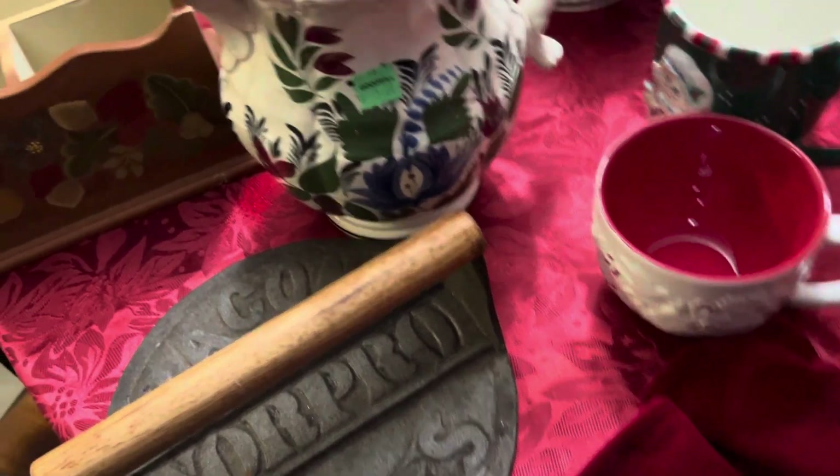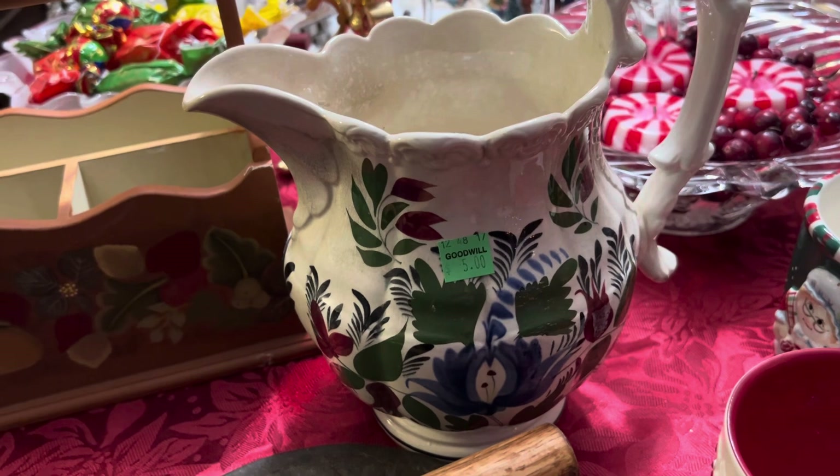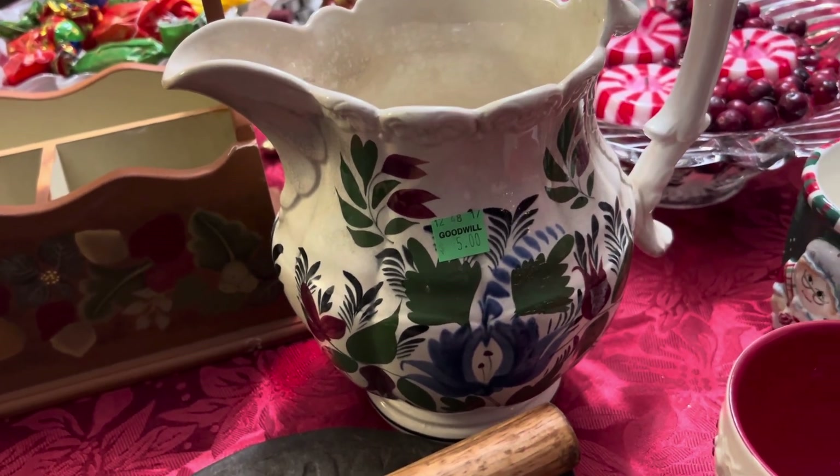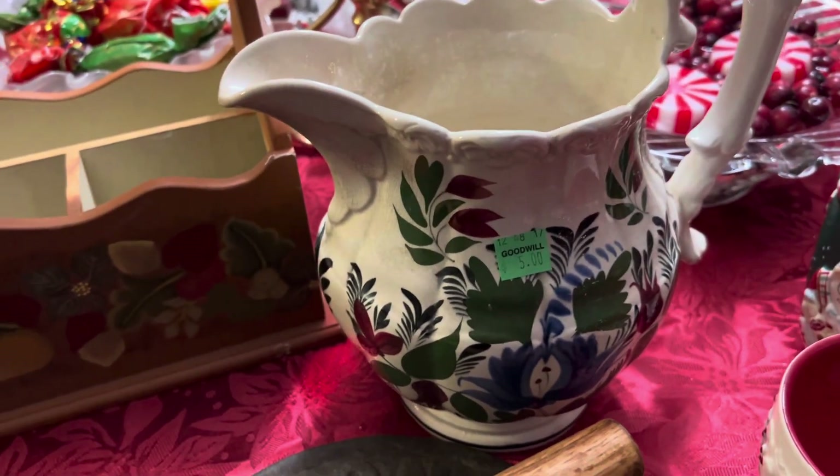This picture I've had for a little while and haven't had a chance to film it yet. It was five dollars and it's beautiful — just another great piece from my collection.